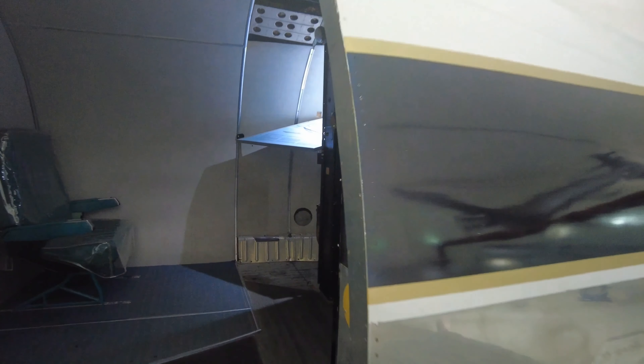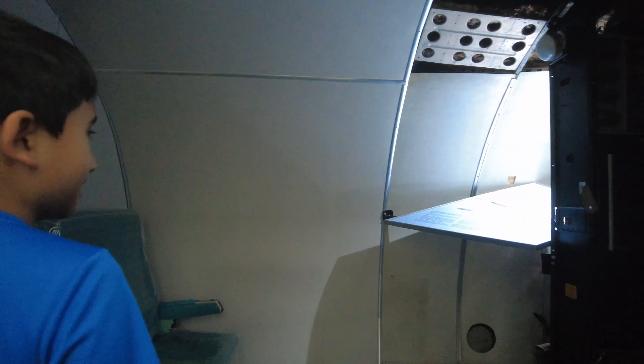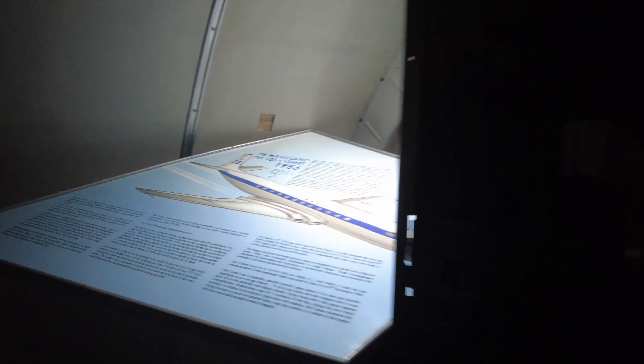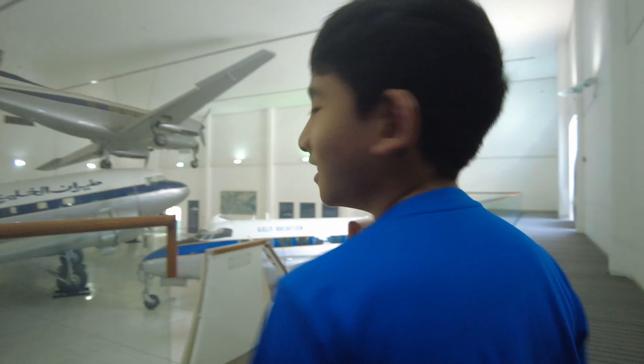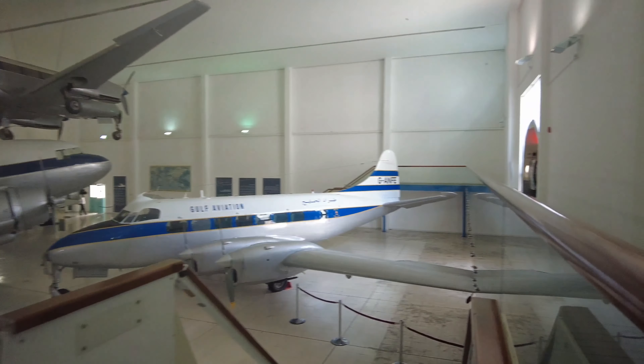Oh, another plane! Oh, this is a very, very old plane — I can see it, 1953. It's very old. Wow, it's nice. So this is a plane from 1953 — it's amazing. Okay, I guess we should go down here — yeah, you can go down.